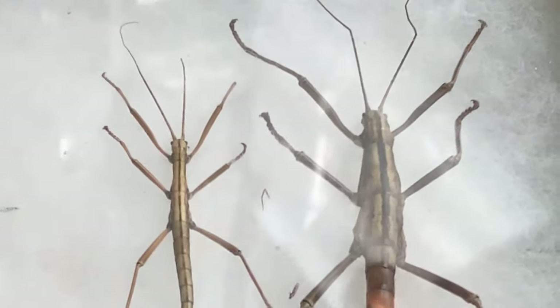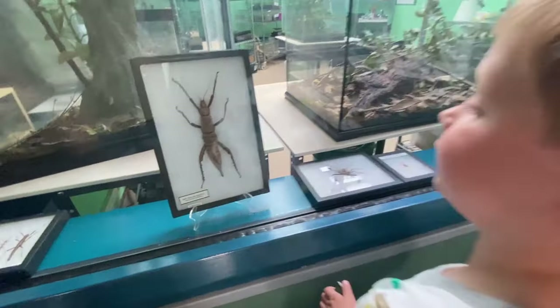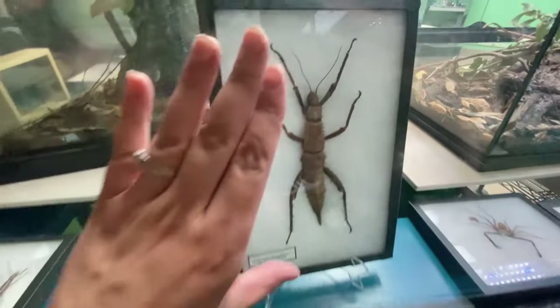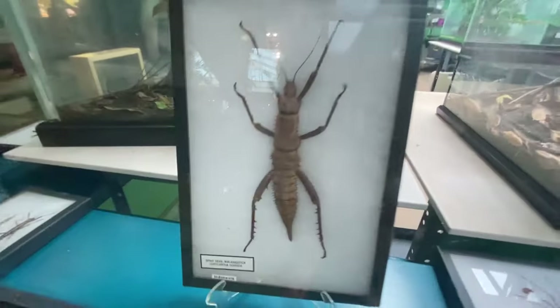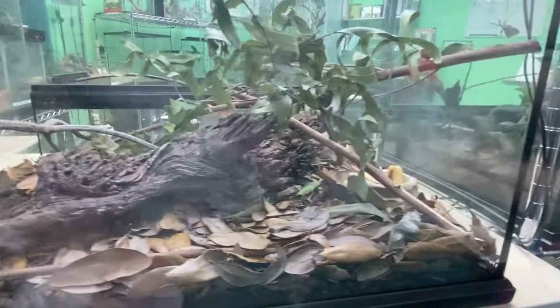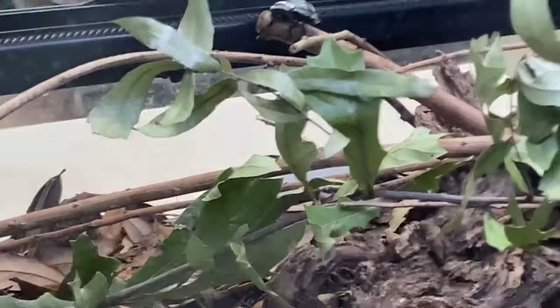It's a walking stick. It's a spiny devil walking stick. It's so big — bigger than my hand. There's something climbing on it. It's a beetle. He's on the branch, way in the back.